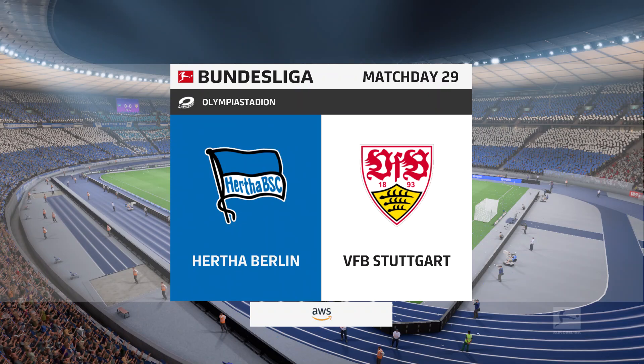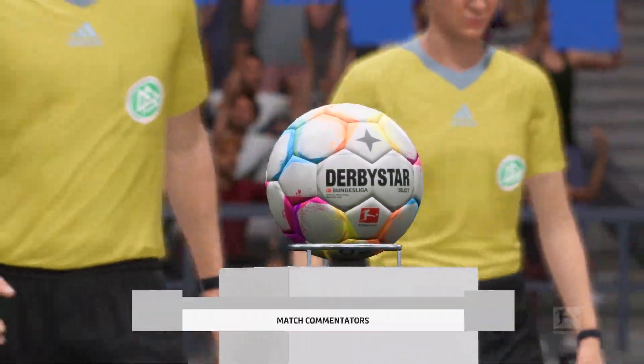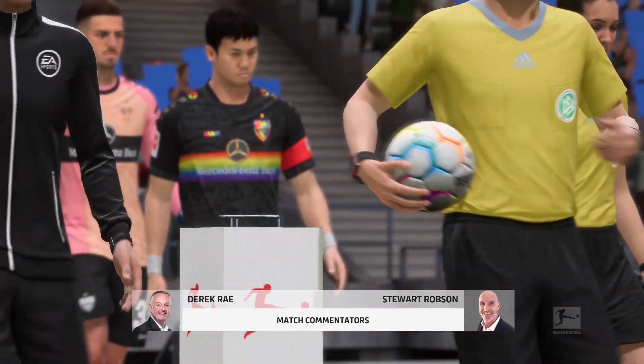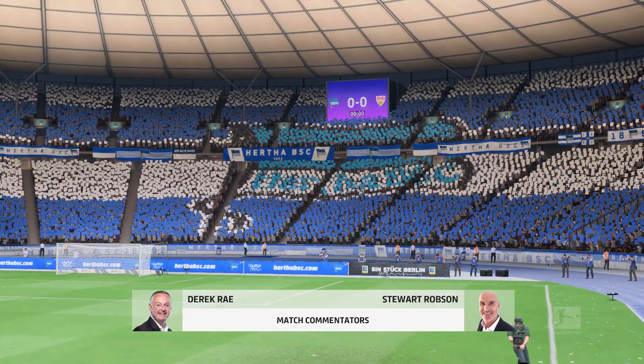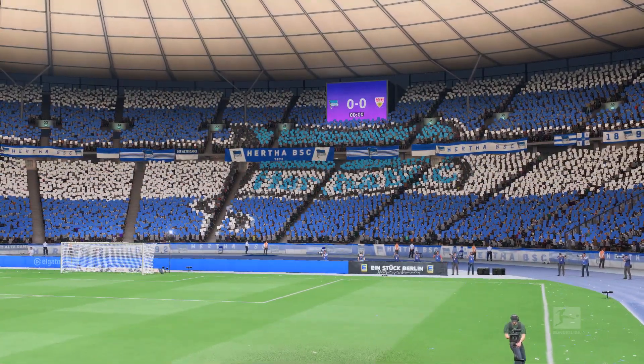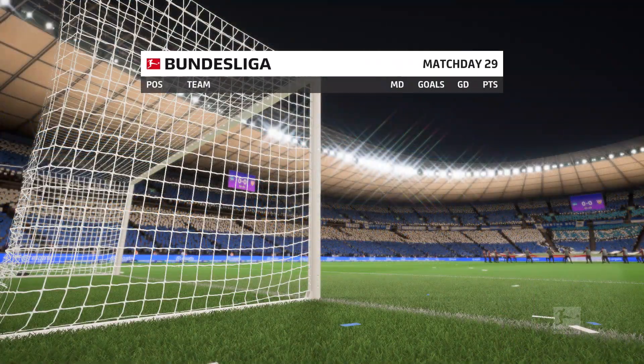Everyone is ready to go here in Berlin at the Olympiastadion. I'm Derek Ray and sitting alongside me, ready to provide all the technical and tactical analysis, is Stuart Robson. We have live action from the Bundesliga coming right up — it is Hertha Berlin up against Stuttgart.